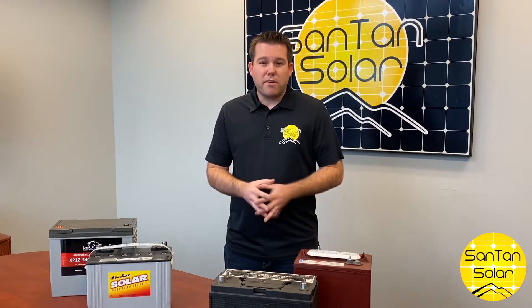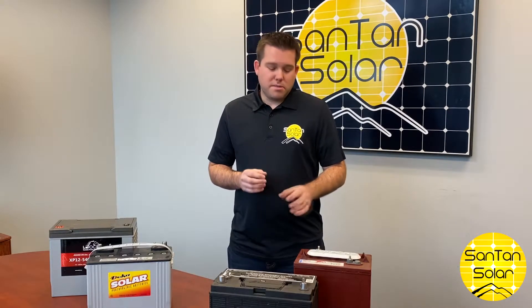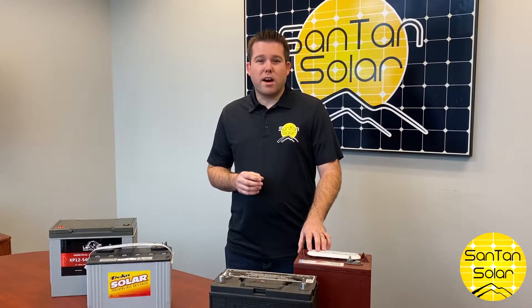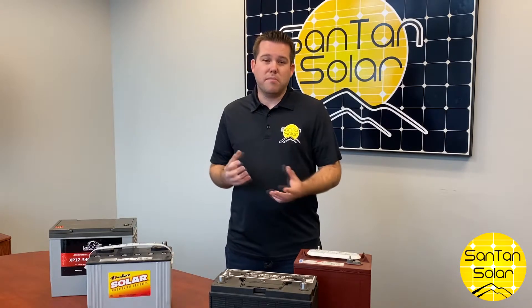So we have our flooded batteries and our AGM batteries. Talking a little bit about our flooded batteries: these batteries have a low upfront cost, fairly cheap compared to your AGM or your lithium batteries.